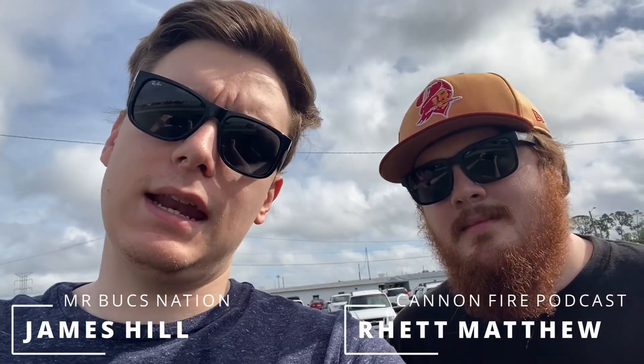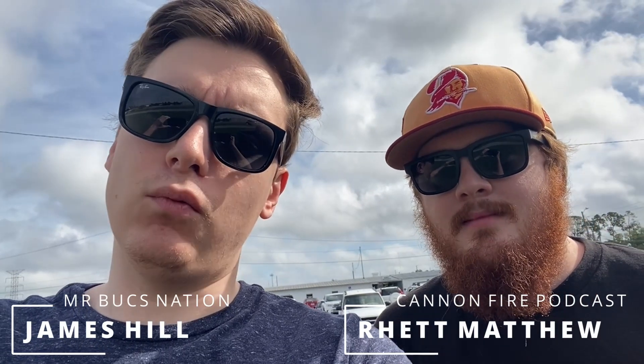Hey guys, what's going on? James and Rhett here of the Cannon Fire Podcast. Welcome back to yet another episode of Buried Bucks Treasure, where we go around Florida and look for Buccaneers memorabilia, antiques, oddities if you will, and many other different types of things.